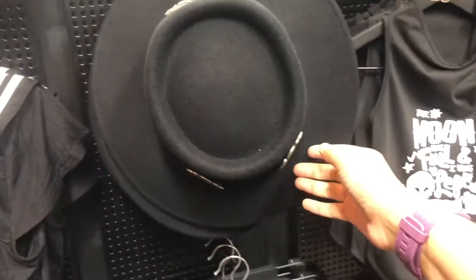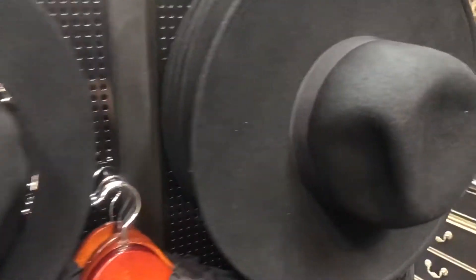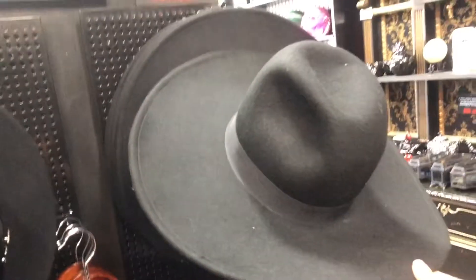I love these hats. I think they're so nice. But in California it doesn't really get hot enough to wear these type of hats.